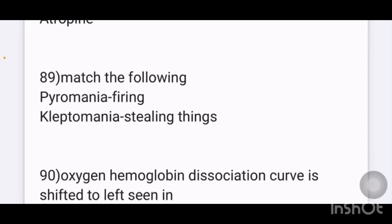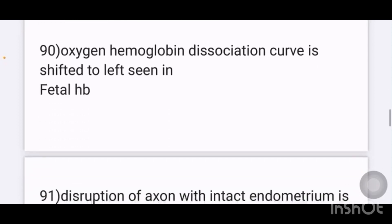Match the following psychiatric disorders: pyromania is an intense urge to set fires, kleptomania is an intention to steal things, dipsomania is a compulsion to drink alcohol.